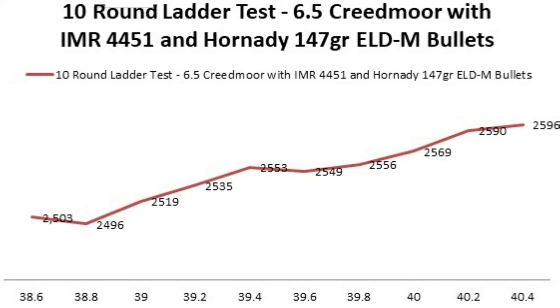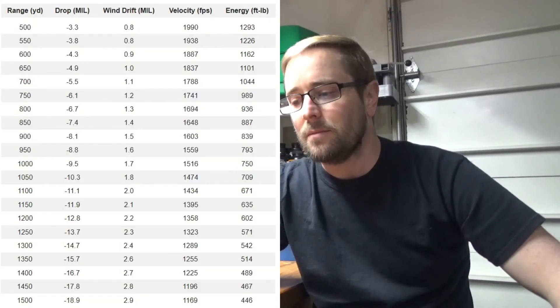It also looks like we possibly have a second node starting at the top end of the charge, right around 40.2 and 40.4 grains, so that might benefit from another five rounds. The velocity at 39.6 was right at 2,549 fps, and I don't think I'll be doing anything other than shooting from 500 yards out to maybe 1,000 or 1,250 yards, so the velocity there I don't mind.